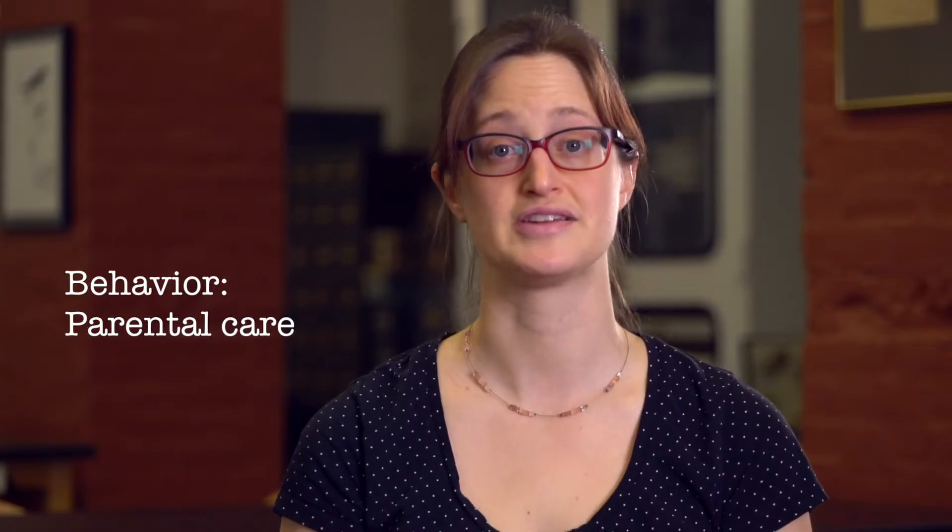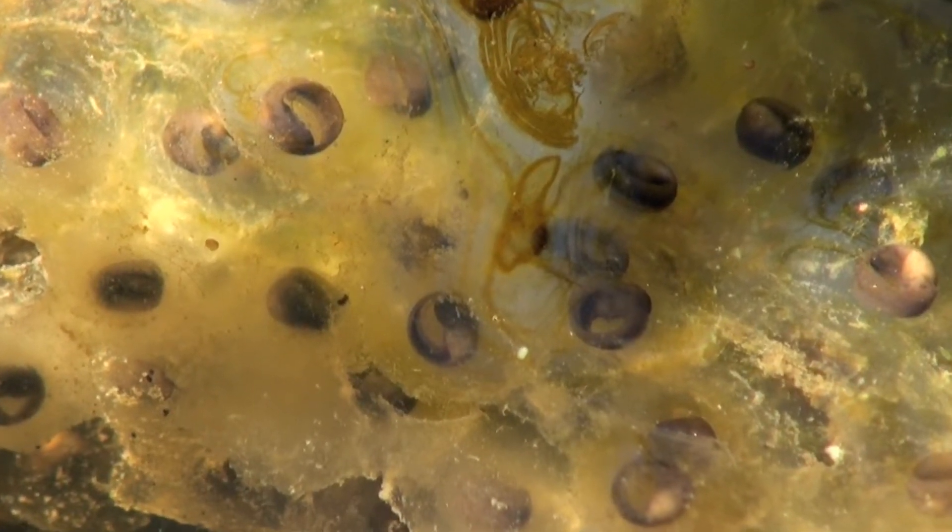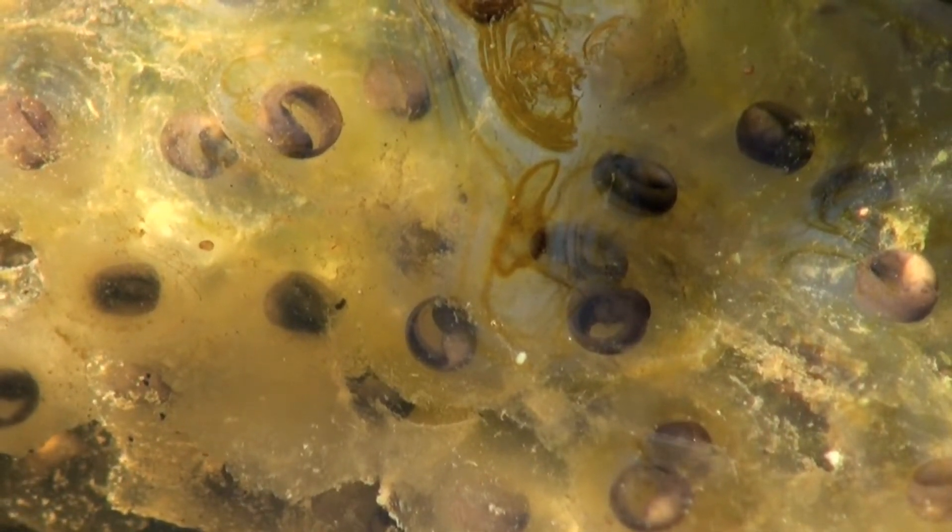Another type of behavior that differs between frog species is parental care. Some frogs lay eggs and leave them alone to grow up, while others tend to their offspring very carefully. Let's look at a few examples of frog parental care.